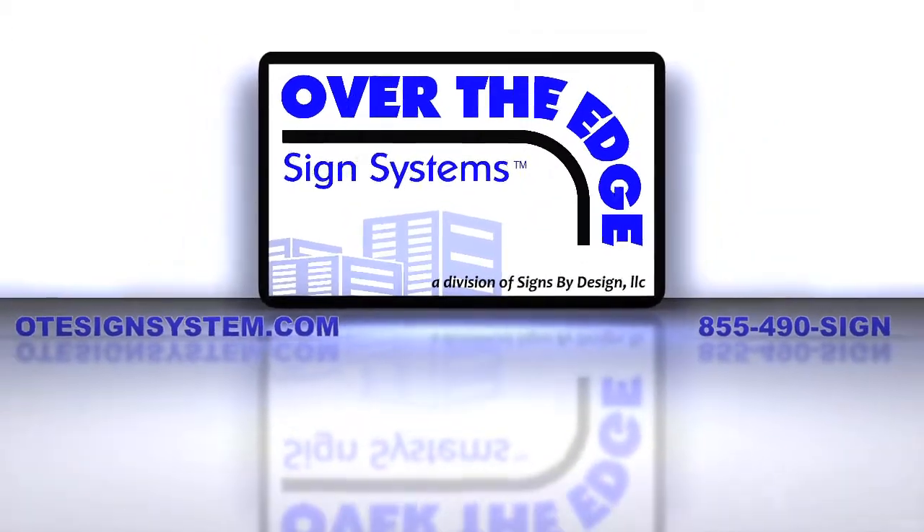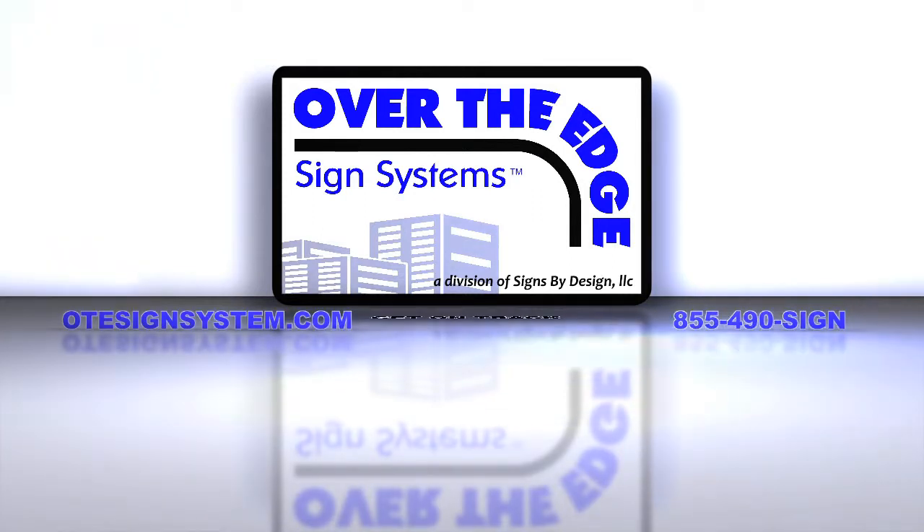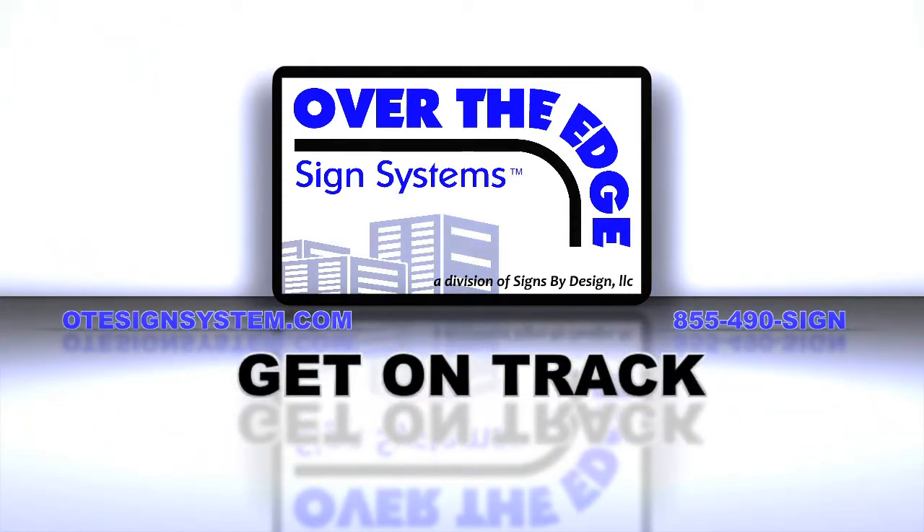For more information on Over The Edge sign system for your facility, or how to become an authorized distributor in your area, please visit otesignsystem.com or call 855-490-SIGN and get on track with Over The Edge.